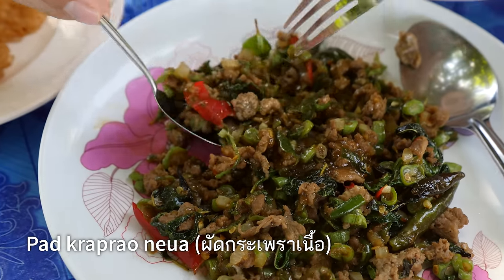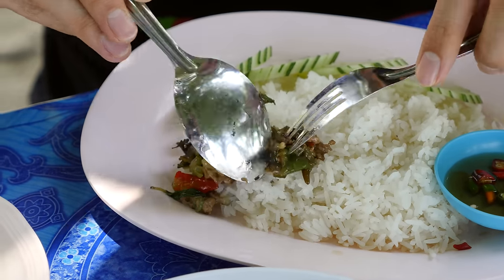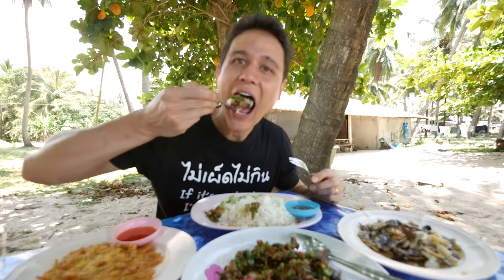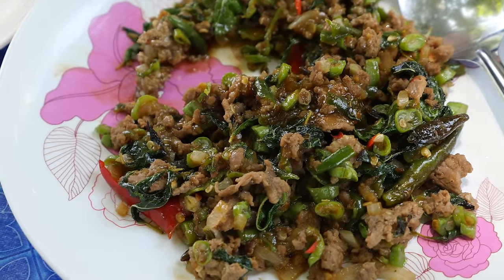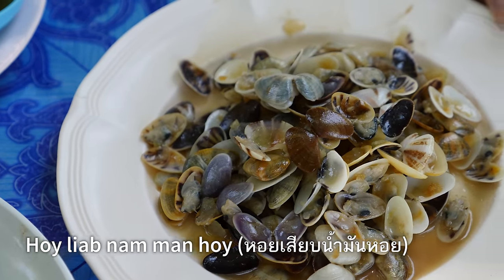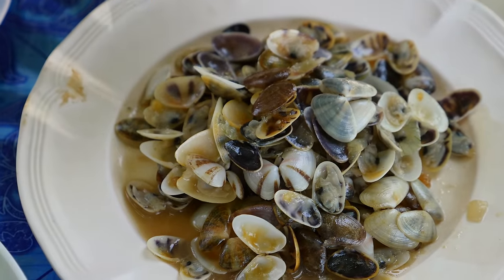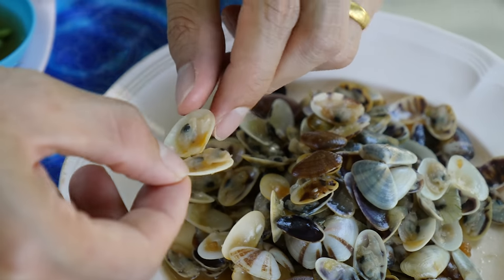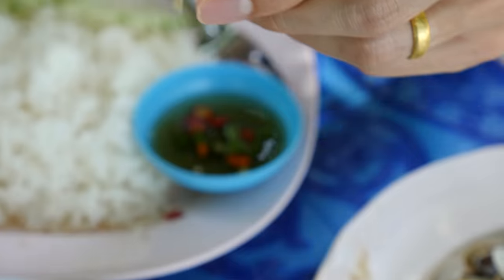I'm going to start with the Gapau Nua — beef stir-fried with holy basil. There's chilies, onions, and also sliced up long beans. Next up, these are tiny little shellfish — tiny little clams that she stir-fried. This wasn't really on their menu, but I saw them in the back and asked if they would cook them. She graciously cooked a plate for us. I saw these at the seafood market earlier this morning as well.